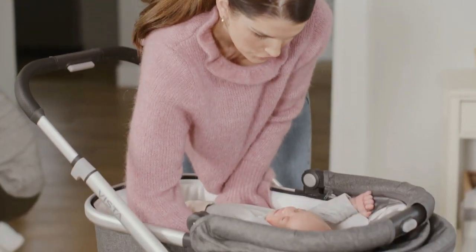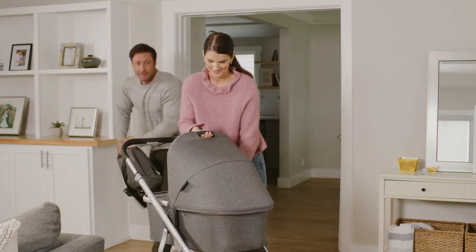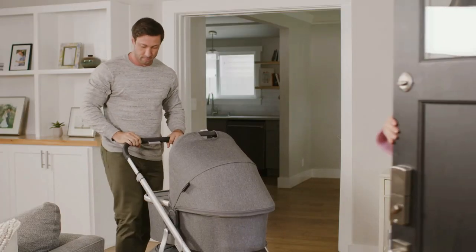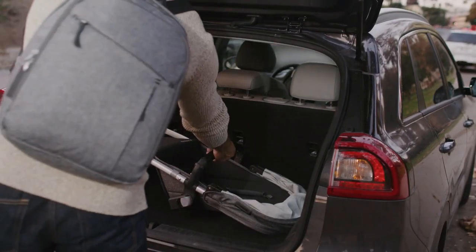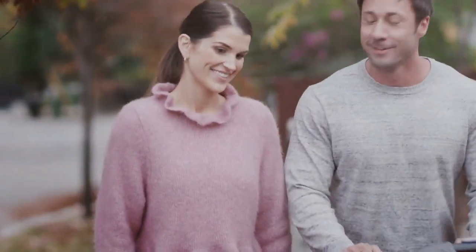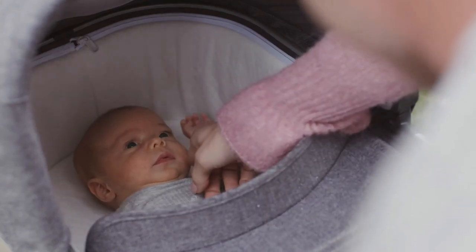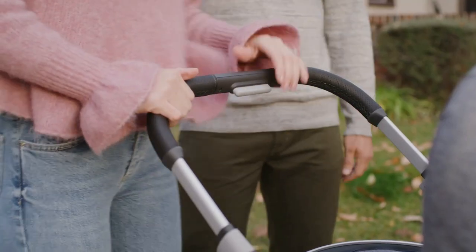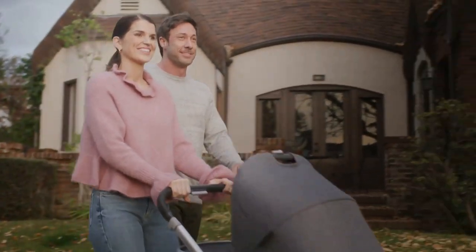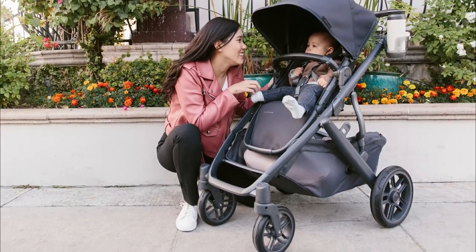Starting with newborn babies, the Vista includes an adorable and highly functional bassinet attachment with one of the largest extendable canopies we've seen on a bassinet. The bassinet padding and fabrics are beautiful and comfortable for infants. You can also directly attach the UPaBaby Mesa car seat without any extra adapters, making it an awesome travel system. Once your child reaches about 3 months old, they'll be ready for the equally awesome toddler seat, which features reversible facing direction, 5-position recline, and a huge extendable canopy for sun and rain protection. The toddler seat is high-quality, comfortable, and looks great.